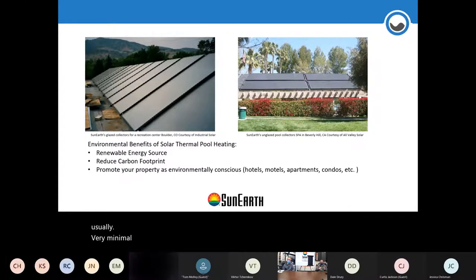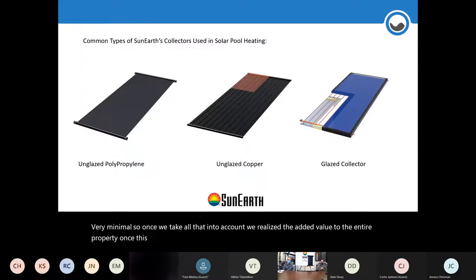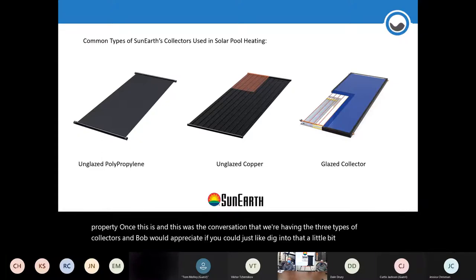Once we take all that into account, we realize the added value to the entire property. Let's dig into the three types of collectors a little further.